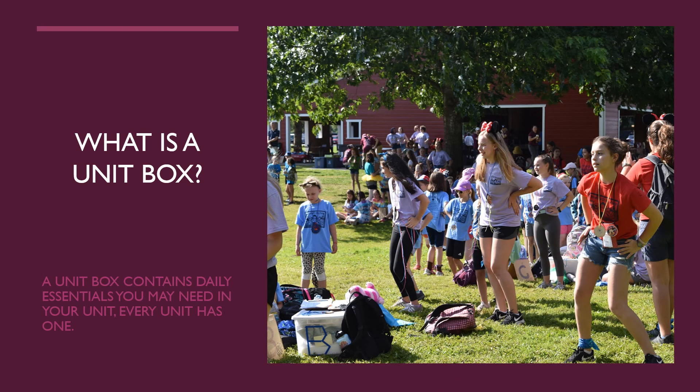A unit box contains the daily essentials you may need in your unit. Some of the items in your unit box will include a tarp for sitting on damp grass, pens and markers, a first aid kit, a staff menu, and many other needed items. The unit box gets picked up by one leader from each unit prior to camp. Feel free to add other materials you'd like to your unit box. While at camp, the box will be loaded into the truck each night. The unit box should be returned to the barn after lunch on Friday in the same condition it was picked up. The unit boxes are usually picked up one week prior to camp, as there isn't enough room on the truck — usually at the same time t-shirts are given out to unit leaders. If you pick up your unit box, you get to wash your t-shirts before you wear them.